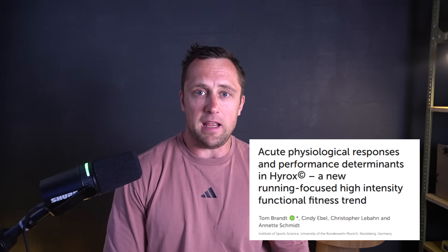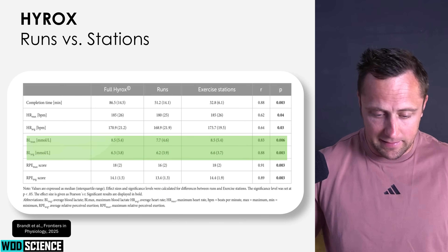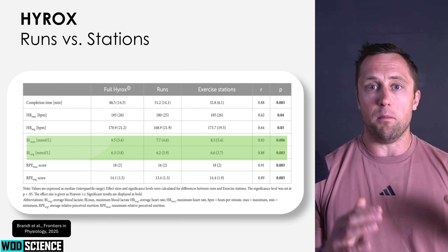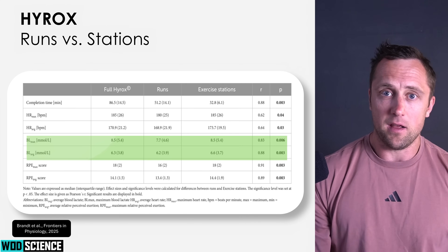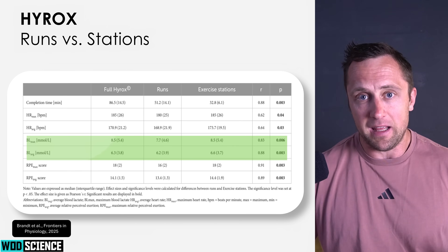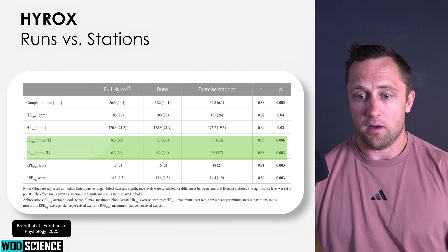That matches what you see in previous published studies. One study on HYROX showed that systemic lactate was significantly higher after a station — after lunges, sled pushes, and wall balls — compared to right after every 1K run during a HYROX event. This makes sense because the functional movement stations are much more anaerobic in nature, certainly the heavy ones. That's clearly visible in both our data and the published literature.